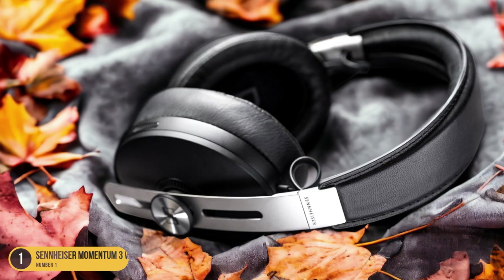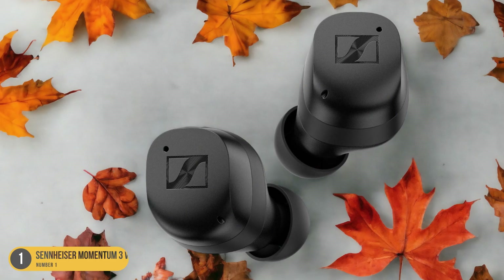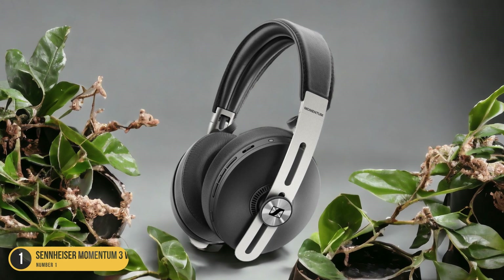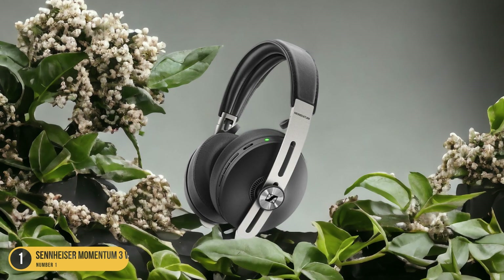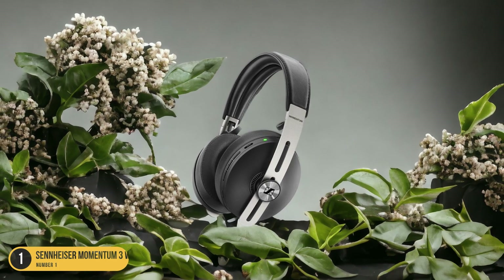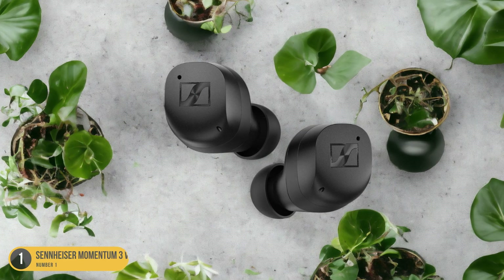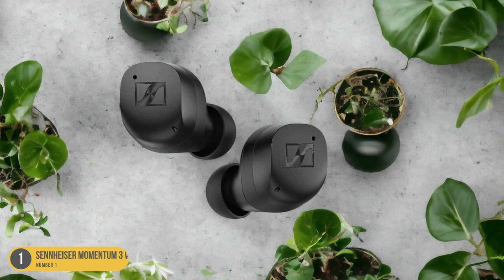Another factor that adds to the comfort of these headphones is their lightweight construction. Despite their sturdy build quality, the Momentum 3 Wireless headphones are surprisingly lightweight, making them easy to wear for long periods without causing any fatigue. I also appreciate the adjustable headband, which allows me to find the perfect fit for my head size and shape. Furthermore, the Momentum 3 Wireless headphones feature intuitive controls that are conveniently located on the earcups, making it easy to adjust the volume, skip tracks, or answer calls without having to fumble around with my phone or other devices. The wireless connectivity adds to the overall comfort, as there are no tangled wires to deal with.